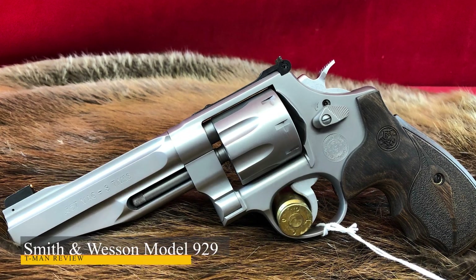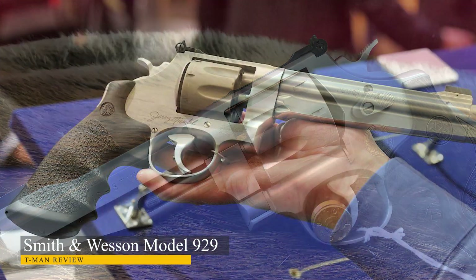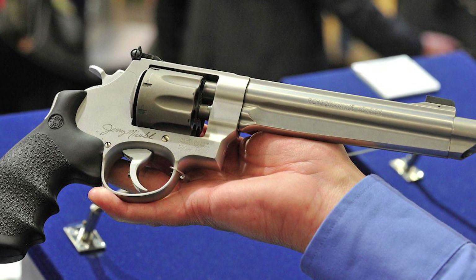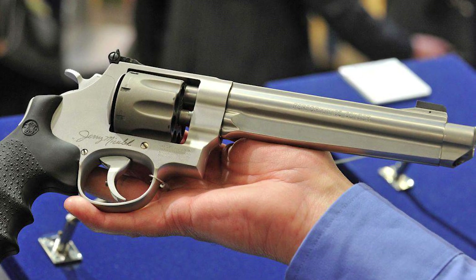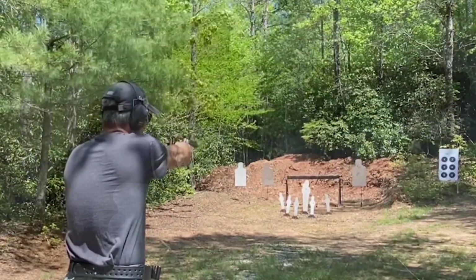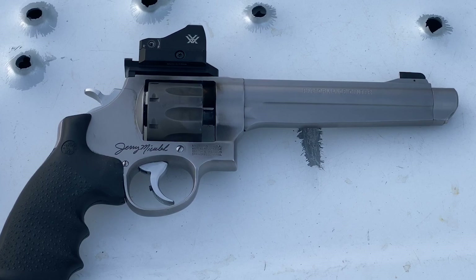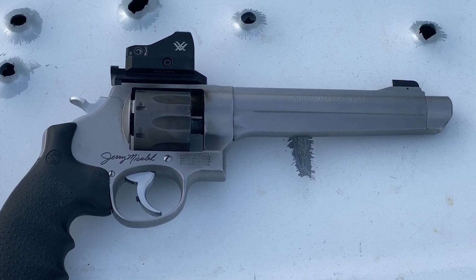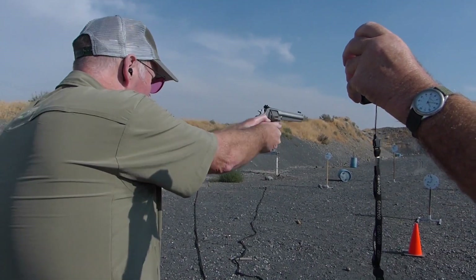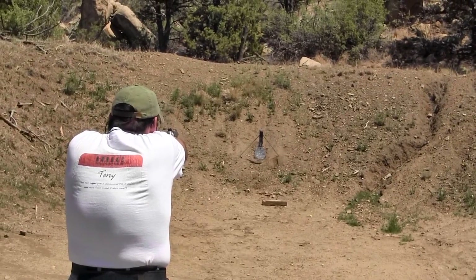Smith & Wesson Model 929. Smith & Wesson has been building firearms for 169 years. Throughout its history, the company has created iconic handguns and long guns that no other maker can match. Smith & Wesson is the single largest supplier of self-defense weaponry to law enforcement across the world. This revolver is truly beautiful — with a stainless steel body, rubber grip, titanium frame, and 6.5-inch barrel, it's likely far more accurate than most who will wield it.